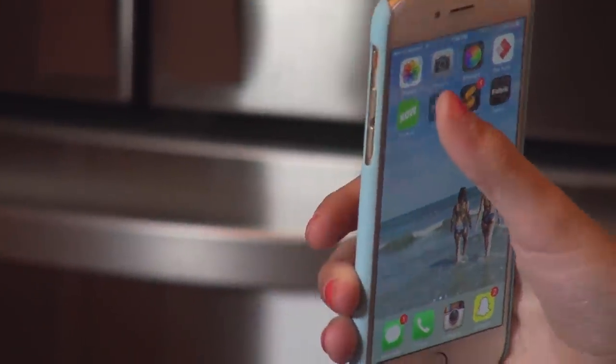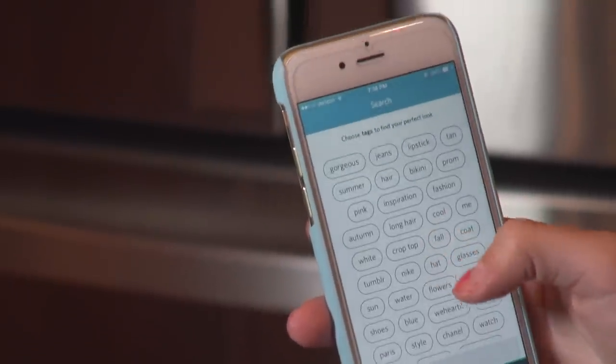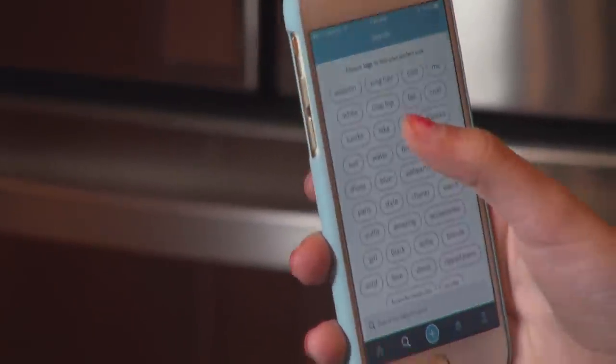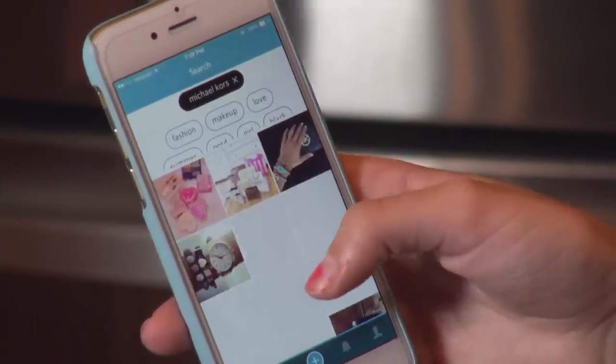The first app I'm going to show you is called Pout, which is kind of like Pinterest meets Instagram — really cool. You can use different hashtags, so here's one: it's Tumblr, so I can look at it and a bunch of Tumblr pictures come up. You can search like Michael Kors and Michael Kors stuff comes up.